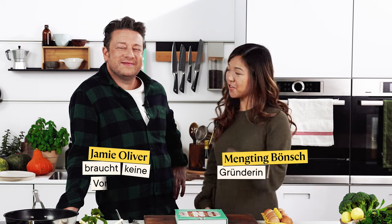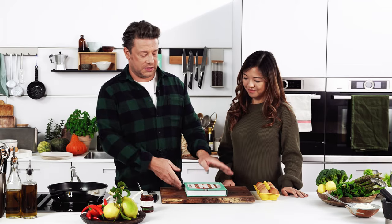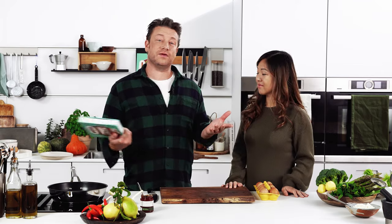Hi everyone, I could not be more excited today because we have a very special guest with Kitchen Stories that we're going to cook with today from his new book, One. Thank you very much. Hi guys, I hope you're all really well. This is my new cookbook One and of course every recipe is cooked in one pan.